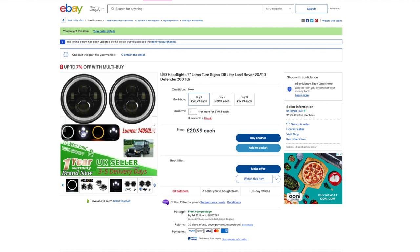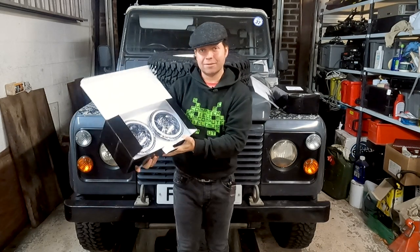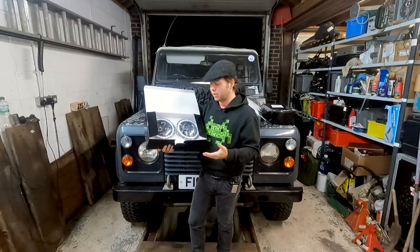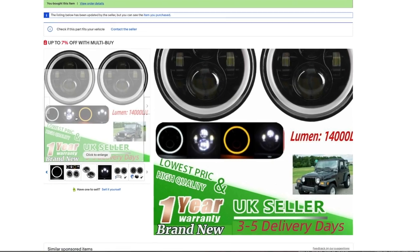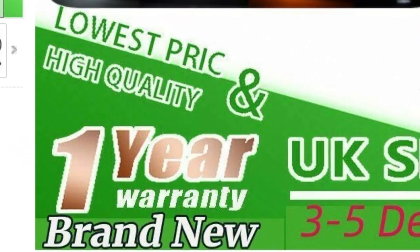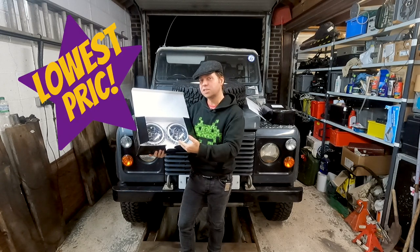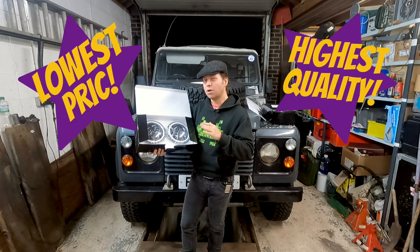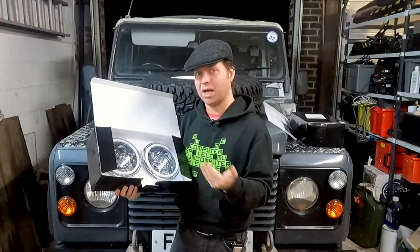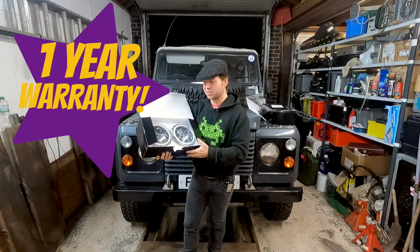I headed over to eBay and looked to buy the cheapest E marked LED 7-inch round headlights I could find. Here, in all their glory, is the result. The advert guarantees lowest price and highest quality, which always instills confidence. And if that wasn't enough, these headlights come — allegedly — with a one-year warranty.